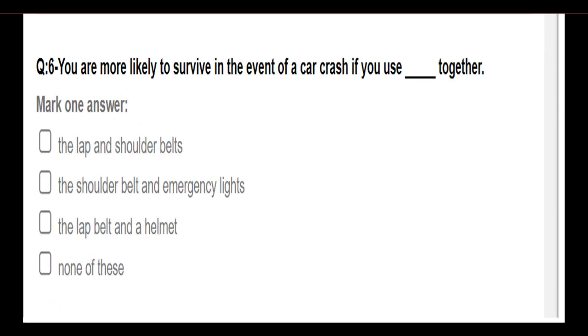You are more likely to survive in the event of a car crash if you use which of the following together? Options: the lap and shoulder belts; the shoulder belt and emergency lights; the lap belt and a helmet; none of these. Answer: The lap and shoulder belts together.